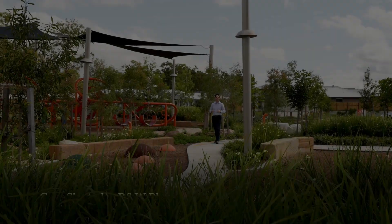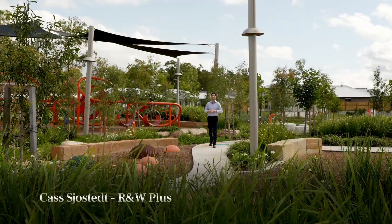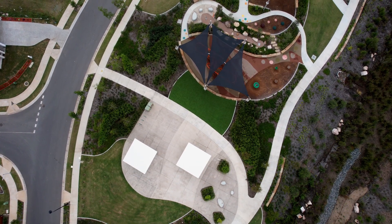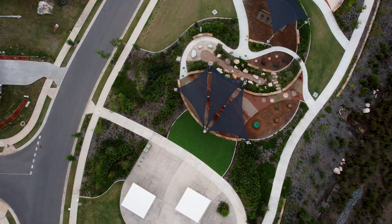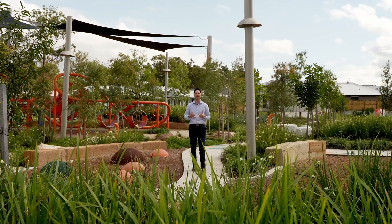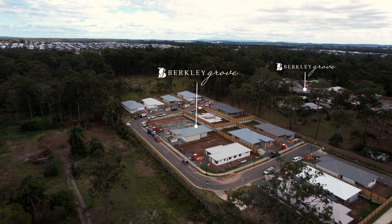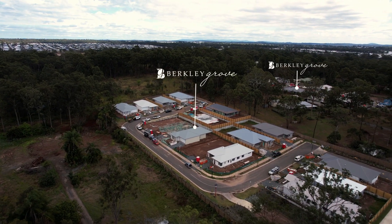Hey guys, Kat Shostad here representing the R&W Plus property management team, and today I'm here at this brand new family park in the heart of Logan Reserve. We are 500 metres down the road over my shoulder from the new estate of Berkeley Grove — a 31-lot subdivision developed and built by our partners at AusBuild.